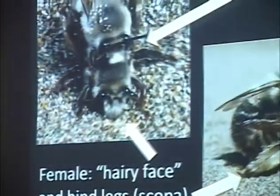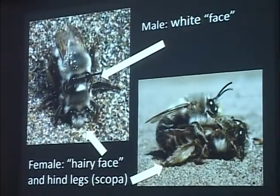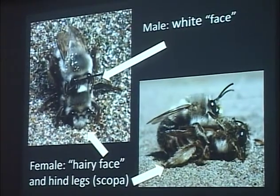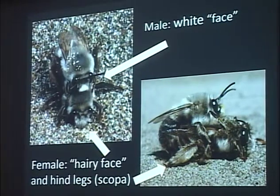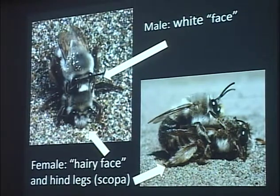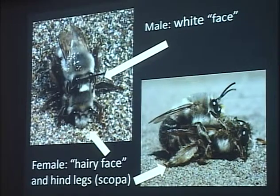The males have white faces; the females have hairy gray faces and are also larger than the males. Females also have hairy scopi — hairy legs on their hind leg. Those scopal hairs have multiple uses: when digging their nest, they use them to push sand away from the entrance, and they also use them to trap pollen grains while foraging for flowers, packing pollen into those little scopal hairs and taking it back to the nest.